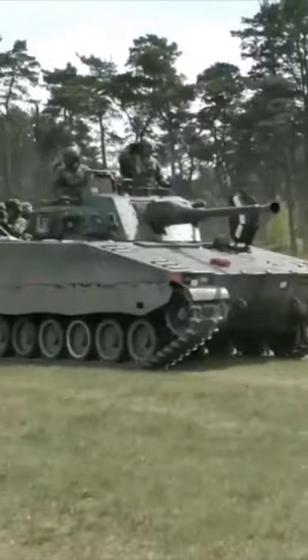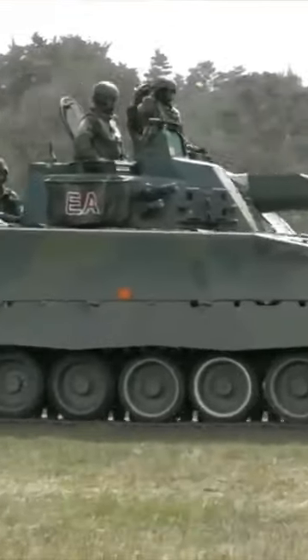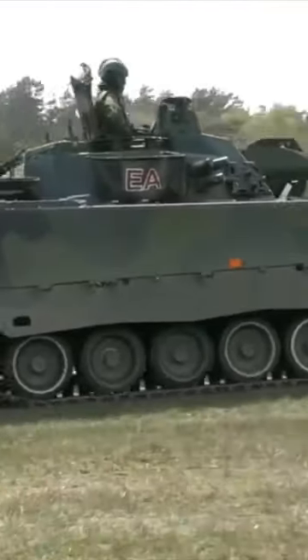The weight of the IFV is up to 35 tons. The engine power is about 500 horsepower, and the speed is about 70 kilometers per hour. Armor protection holds 30 millimeter shells in the forehead and 20 millimeters on the sides.